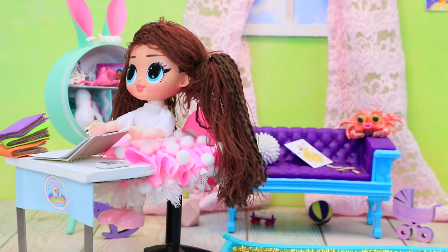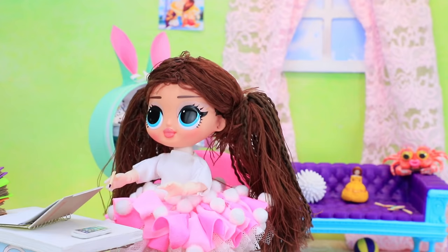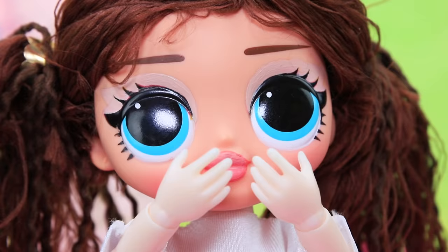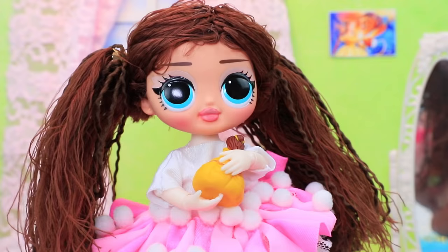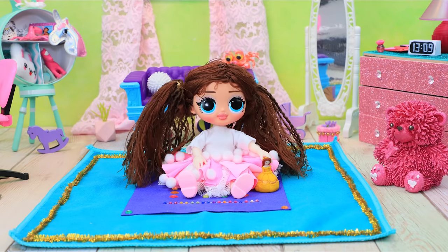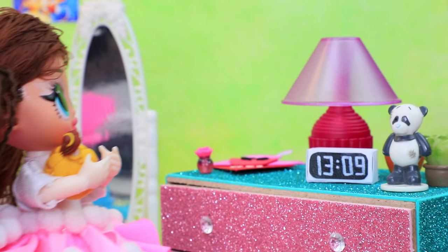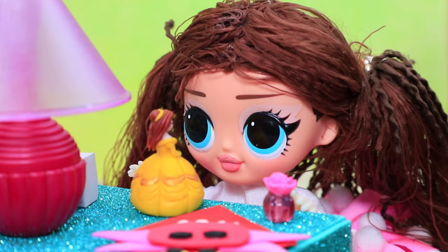Then she heard a noise. Wow, it's magic! Belle jumped out of her picture. Maggie turned around and saw the new doll. No way! I've always wanted a doll like this. She started playing with her right away. Yay! Before bed, she put the doll next to her nightlight. Sweet dreams!